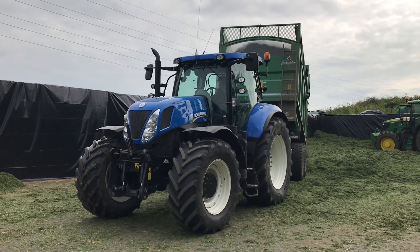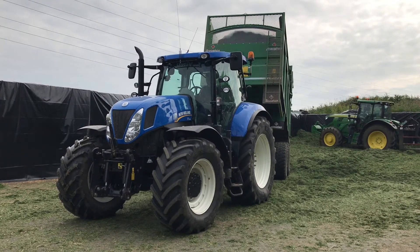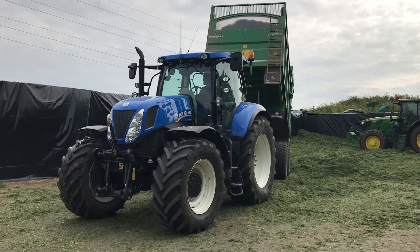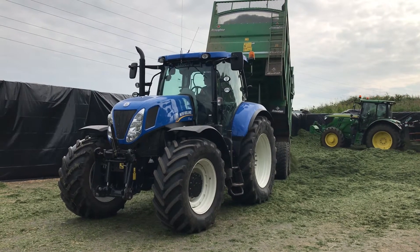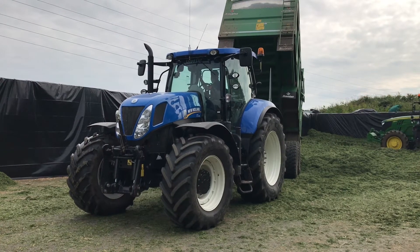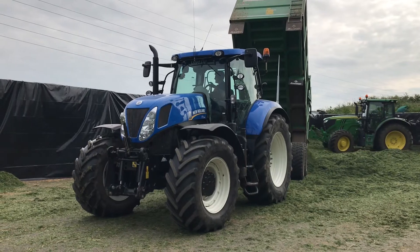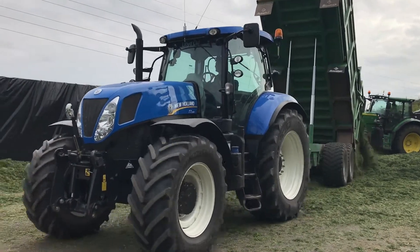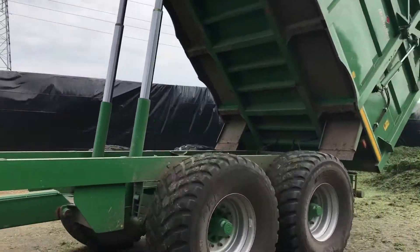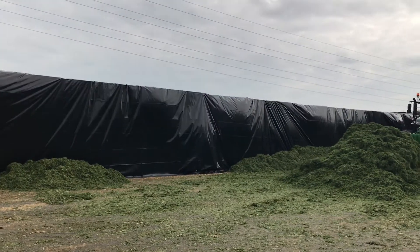We have two New Holland tractors today, around one Monday. Just waiting to see another trailer coming in before we head away. Here we go — we need an additional trailer coming out.